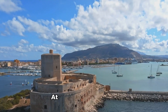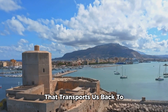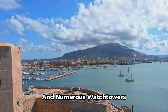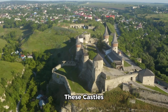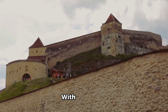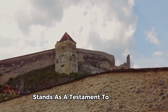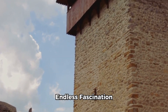Lastly, we found ourselves at Carcassonne in France, a fortified city that transports us back to the Middle Ages with its double-walled fortifications and numerous watchtowers. These fortresses of stone and history, these castles, continue to captivate us with their grandeur, their stories, and their enduring presence in our world. Each castle, with its unique features and historical significance, stands as a testament to the past, a beacon of resilience, and a source of endless fascination.